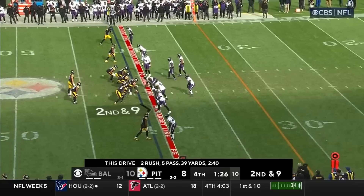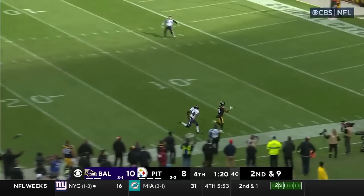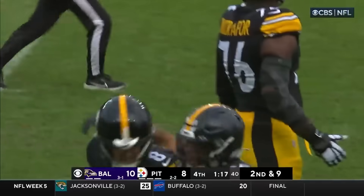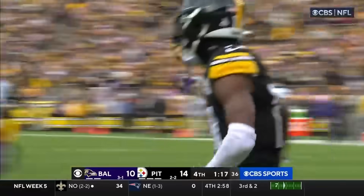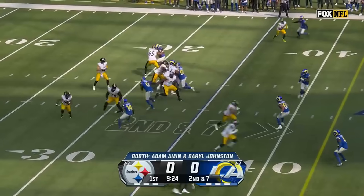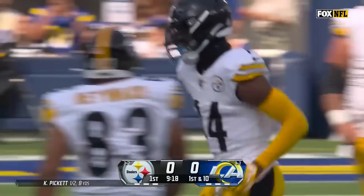Two hands every single time. Down to 1:23 to go, second and nine. Pickett lines up a deep ball — separation — touchdown, George Pickens! Pickens. It's Pickett to Pickens for 41 yards. They haven't made it to that level yet. Pickett under pressure and he goes to Pickens, and Pickens goes into range territory.